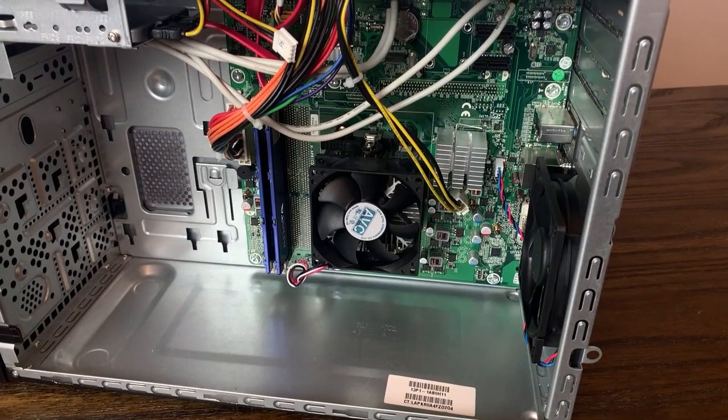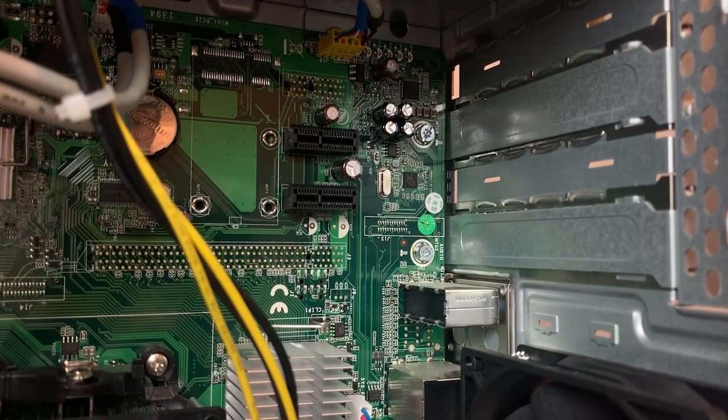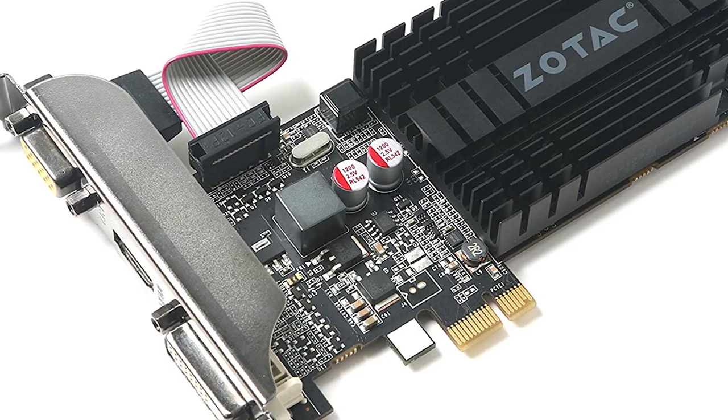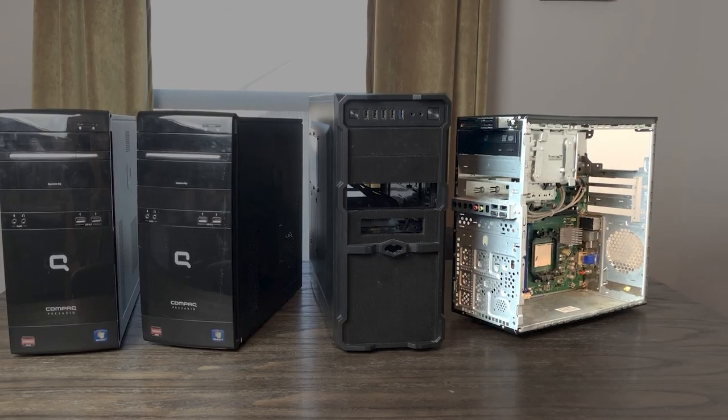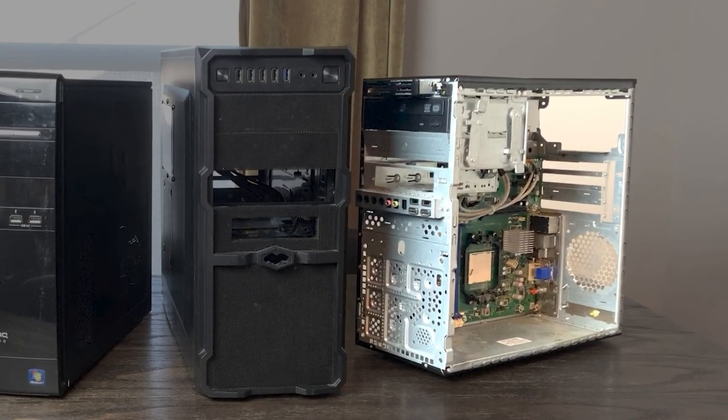I tossed out the idea of potentially upgrading the GPU, but trying to find a single-slot PCI GPU was going to be tricky. I kept my eyes peeled on local selling sites trying to find a single-slot GPU, but nothing really came up. However, in that same video, I talked about this other PC that was in the trash found alongside the Compact Desktop.